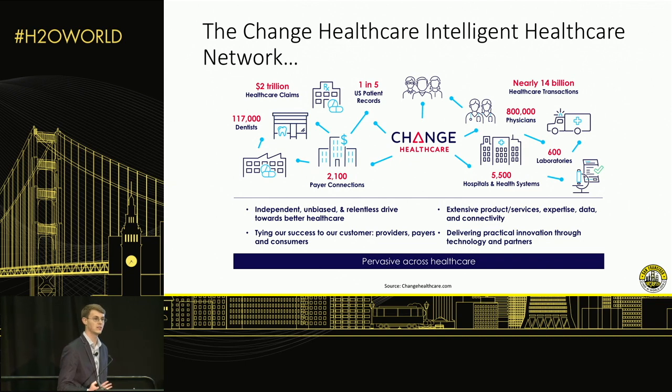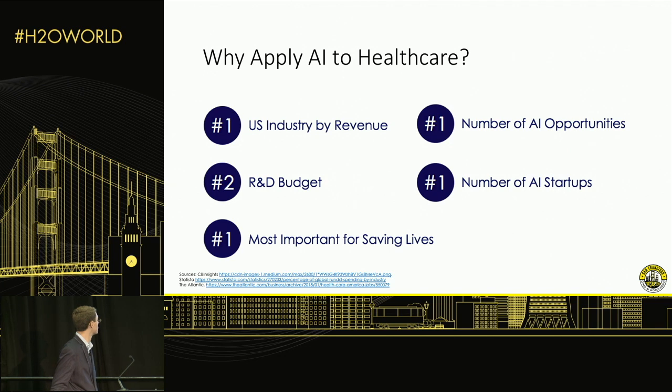We're trying to enhance, optimize, and improve this network. Just to give you some stats on the size of the opportunity that AI presents within healthcare: healthcare is the number one US industry by revenue, number two by R&D budget, and of course the number one most important industry for saving lives. The healthcare industry also accounts for the largest number of AI opportunities and the largest number of AI startups at this point in time. This is really a booming space and we're trying to establish ourselves as one of the leaders in it.